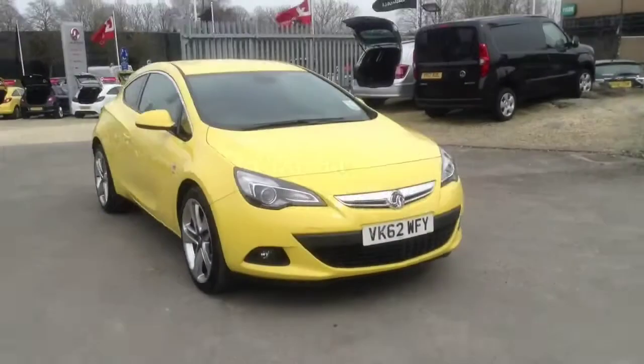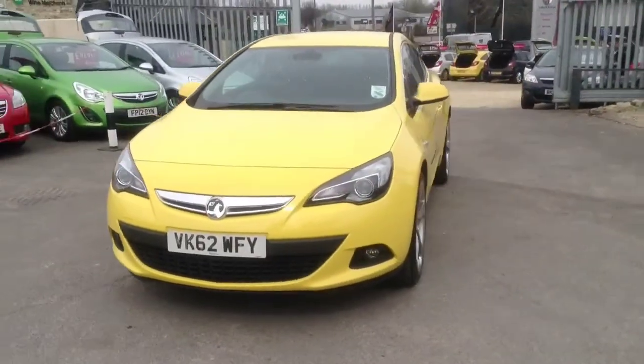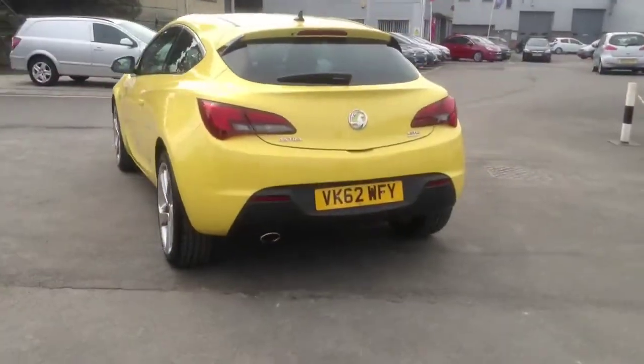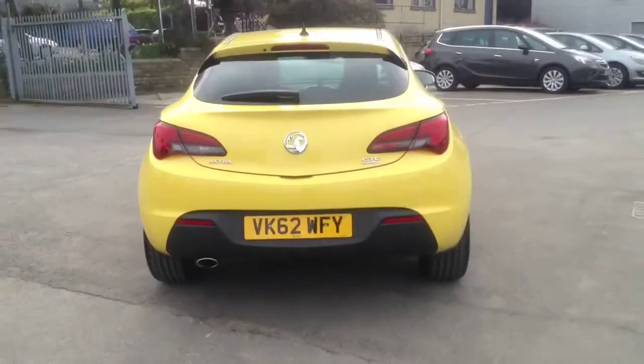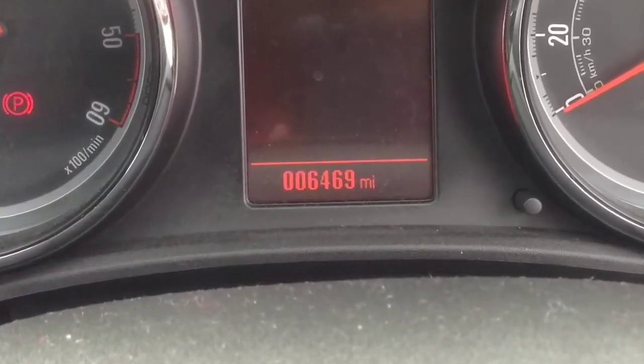Welcome to Bayless Foxwell and Cirencester. Today you are viewing the Astra GTC 2.0L CDTI finished in sunny yellow. This network year approved vehicle was registered in October 2012 and will also come with a service. It's done a mileage of just 6,469 miles.